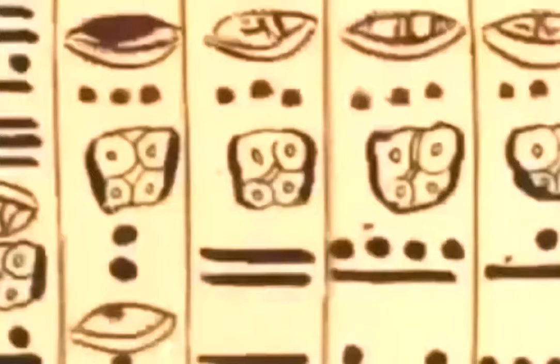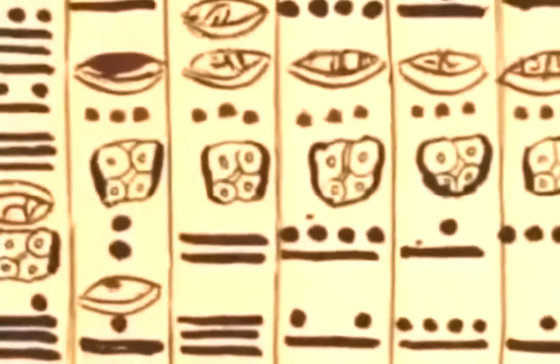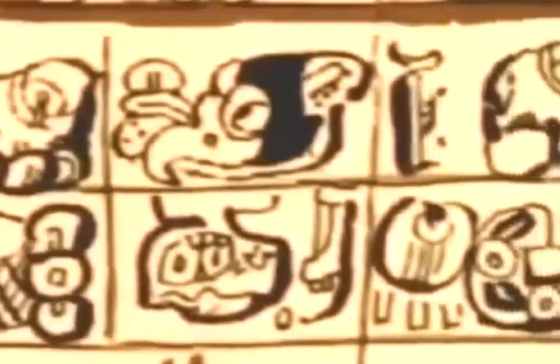The Maya are the one culture in the New World for which there is absolutely no question that they had a fully efficient writing system. Ancient Mayan art depicts warfare, kings, gods, spirits, and human sacrifice.